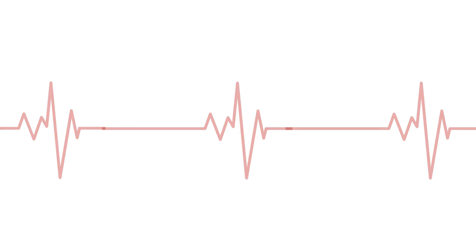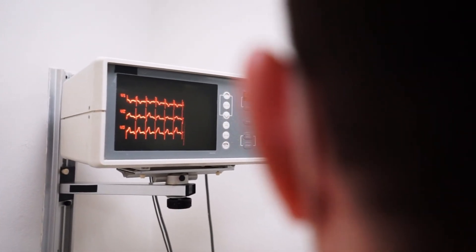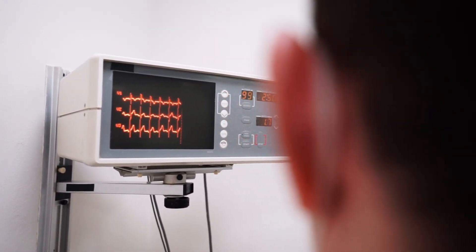Dizziness and Fainting: Inadequate oxygen supply to the brain can cause dizziness, lightheadedness, and fainting spells, necessitating immediate medical attention. Rapid or Irregular Heartbeat: Anemia can prompt an increased heart rate or irregular heartbeat as the body compensates for reduced oxygen levels, underscoring the importance of monitoring heart health and seeking medical advice.